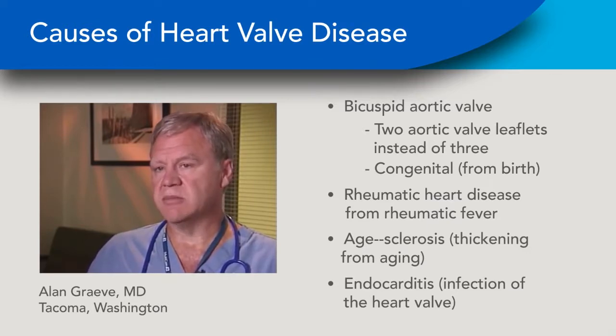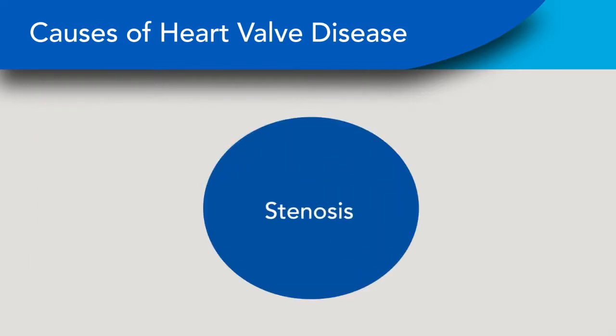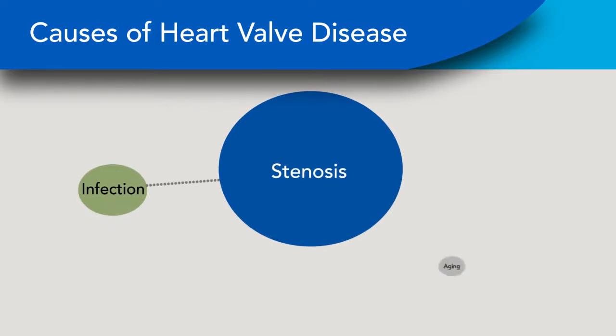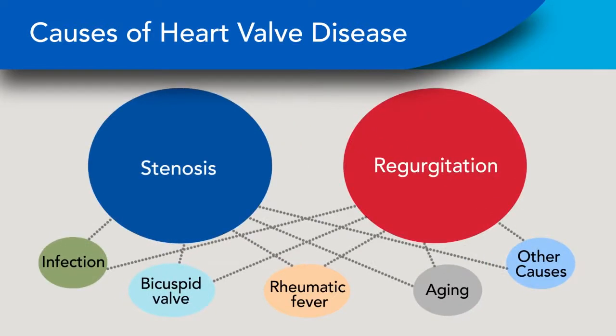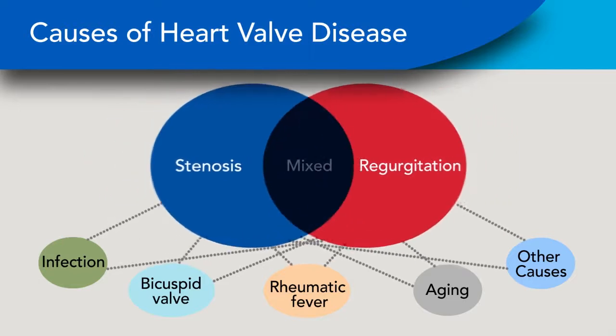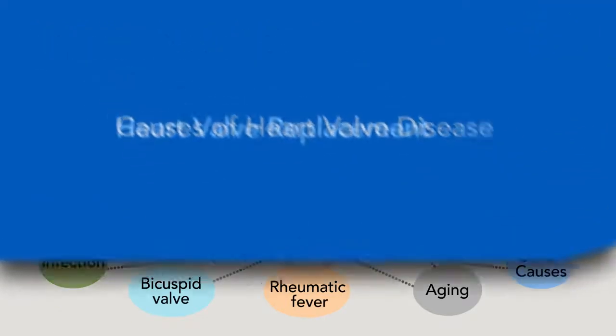Because of simply aging that goes into these tissues. To summarize, heart valves can become stenotic from calcium buildup, infection, aging, and other causes to decrease flow. Or they can leak, which is also known as regurgitation. Stenosis and regurgitation can occur together.